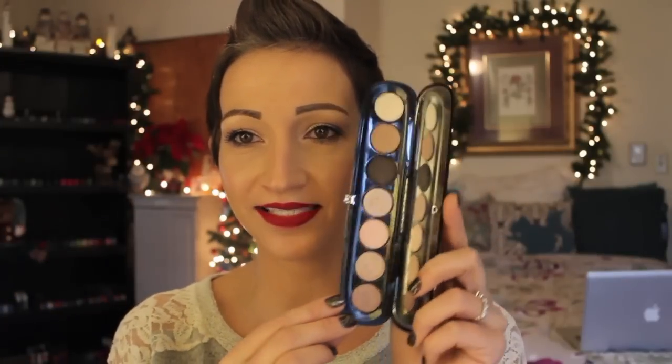The next thing I have is the Marc Jacobs Lolita — I have to say it like that, I just have to. I have this on my eyes today. It is just the best palette, I love it. I've talked about this so many times so I'm not gonna say too much about it, but it's gorgeous. It's so good for every day, but it is so expensive.